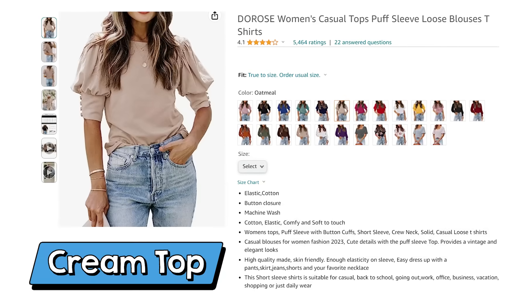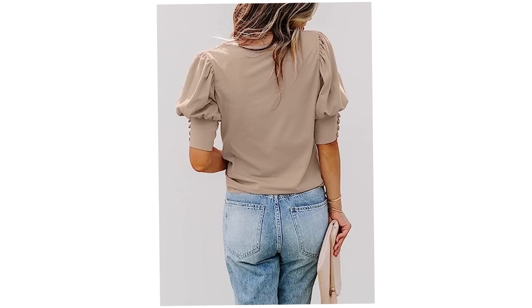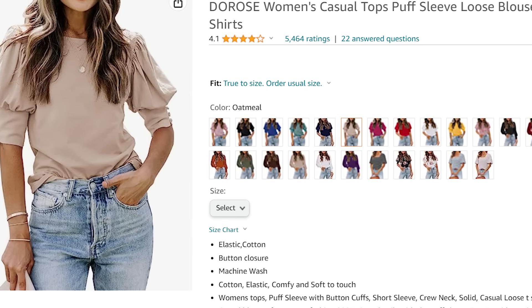This next shirt is a cute shirt to transition from summer into fall. I love the button detail on the sleeves. It's a pretty cream color. I bought mine in a size large, and it comes in a bunch of colors.